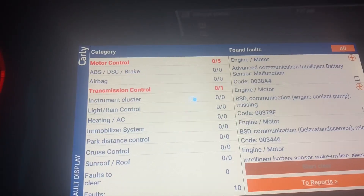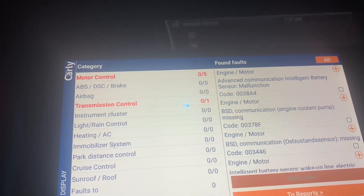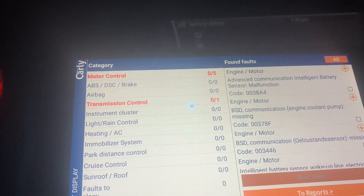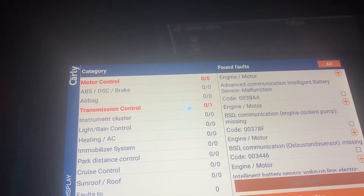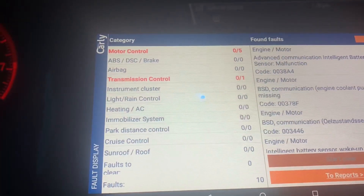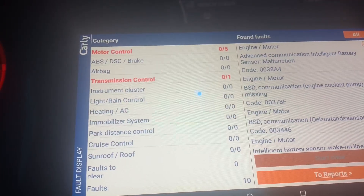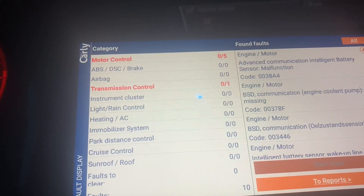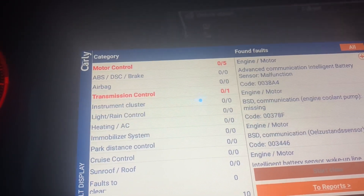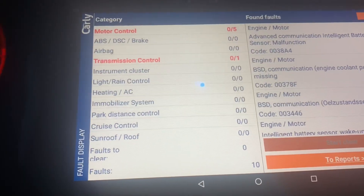Let me talk about what exactly is the intelligent battery sensor, the BMW IBS. It's a mechatronic component that's always monitoring the battery, even when the vehicle is sleeping. It's connected to the negative terminal and has data going back and forth from the DME. It basically calculates voltage, state of charge, and state of health of the battery.